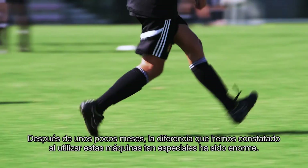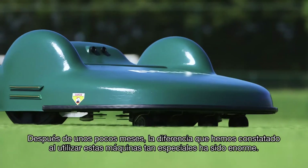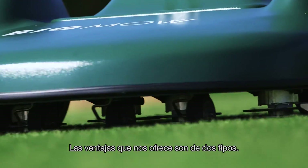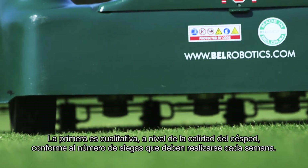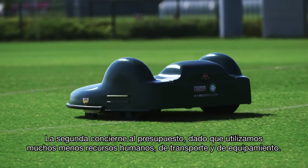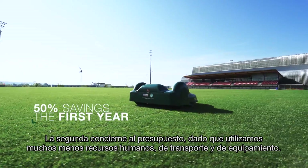After a few months, it is incredible the positive difference that we have noticed in the use of these specific machines. The advantages for us are of two orders: the first is the quality of the lawn, given the number of mowings that we impose per week. And the second is the budget, because it requires much less resources in personnel, transport, and material.